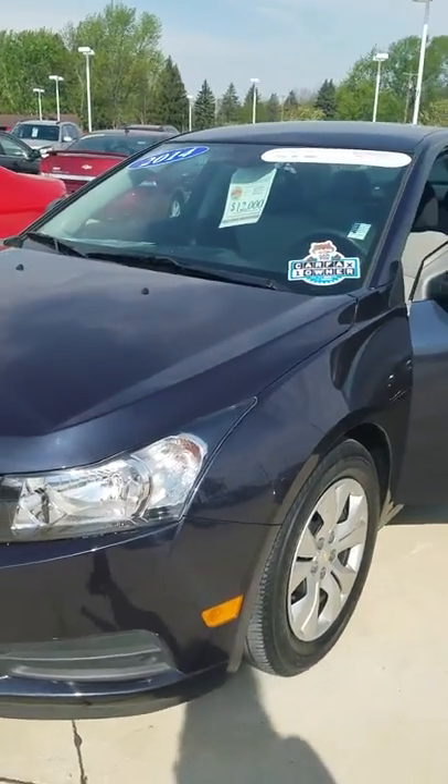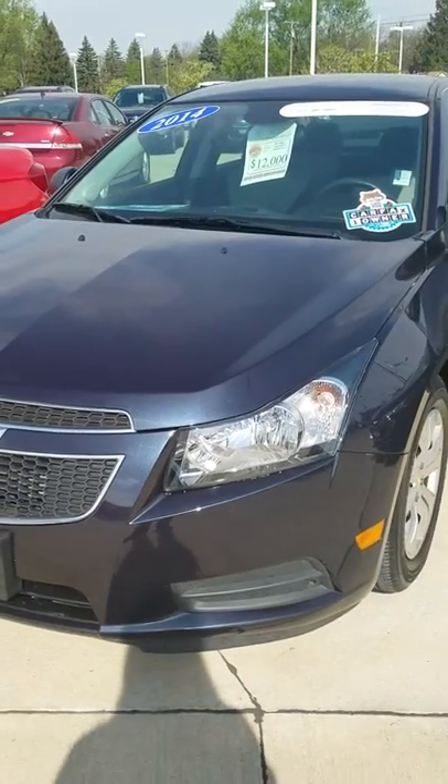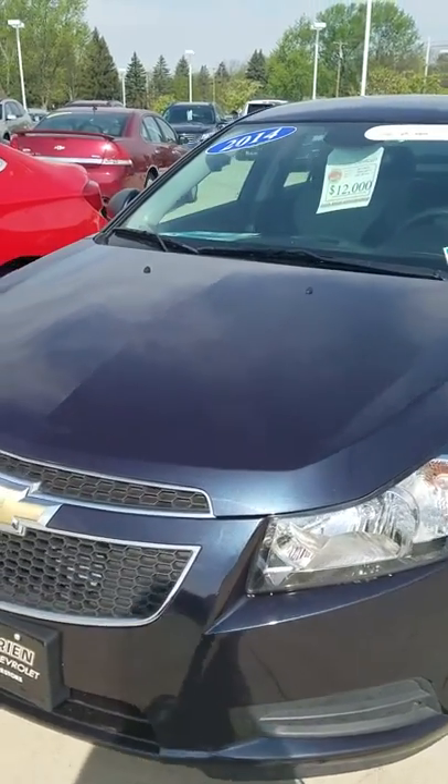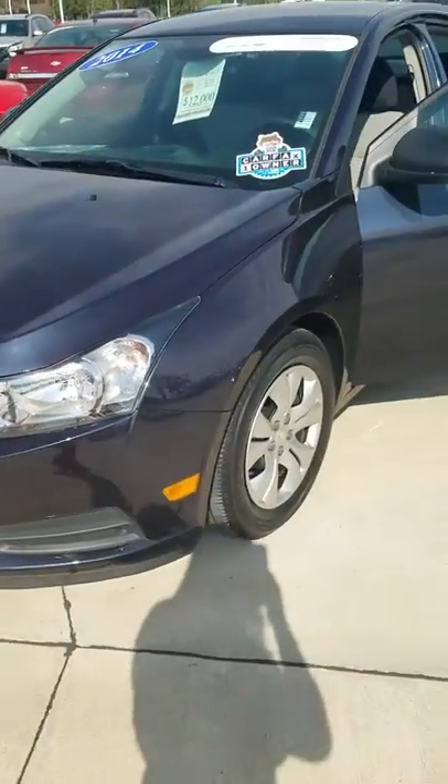Hey Callie, this is Brittany. I'm an internet manager here at Pat O'Brien Chevrolet in Medina. Here is our 2014 Chevy Cruze LS. I got your inquiry and just wanted to give you a quick shot of what this car looks like.